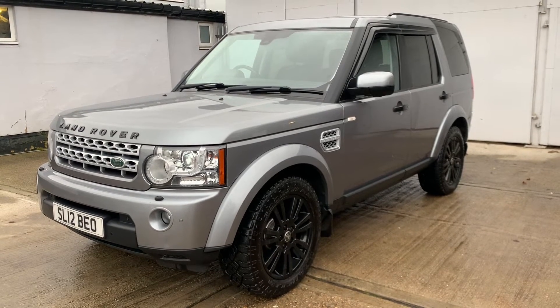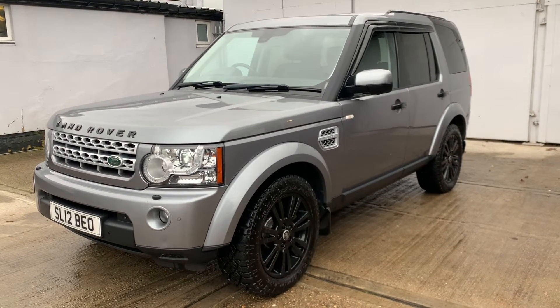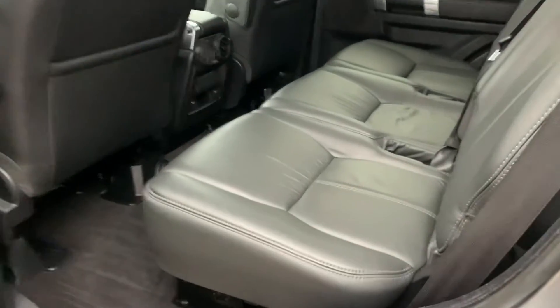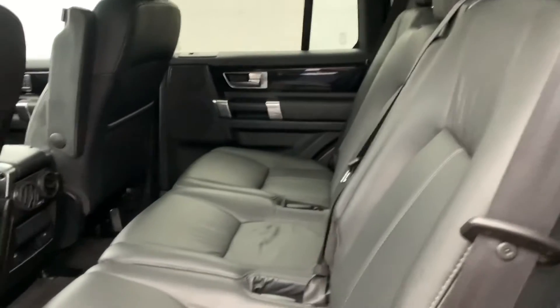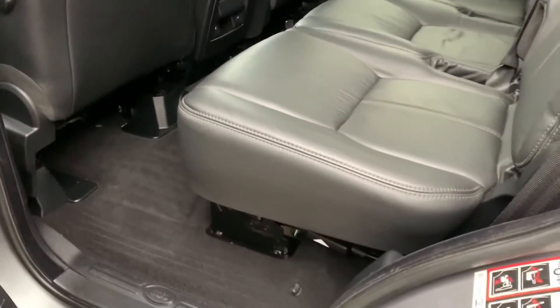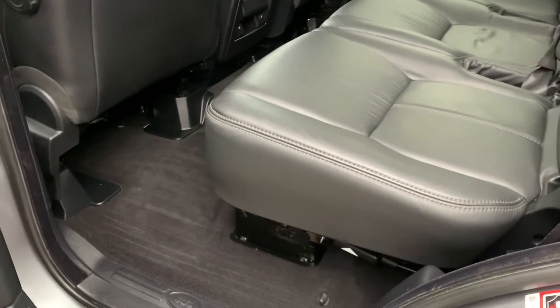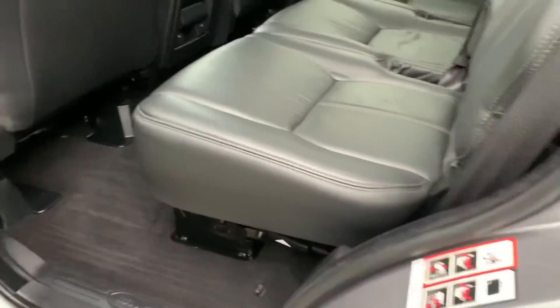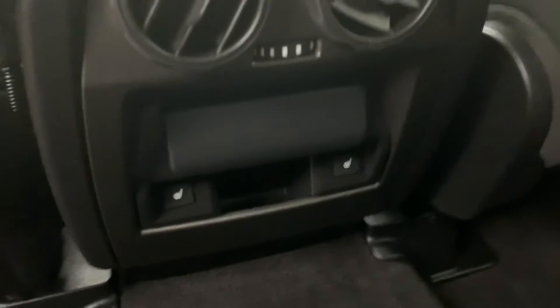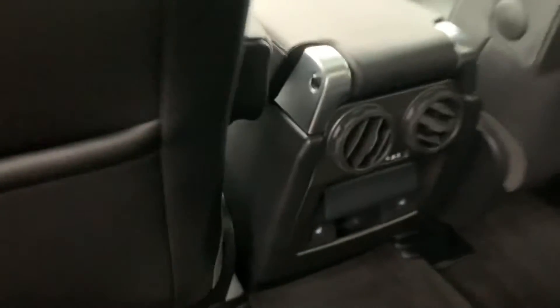Brilliant set of Goodyear Wrangler tyres, virtually brand new at 11mm. Inside, we have a very clean full black leather upholstery. We do have a set of fitted mats for both first, second and third row — currently not in the vehicle, but we do have a complete set of proper fitted rubber mats.